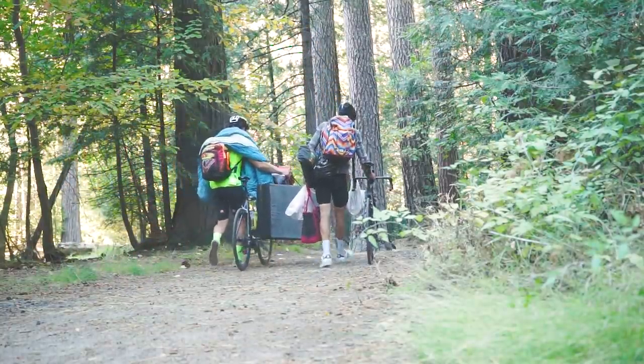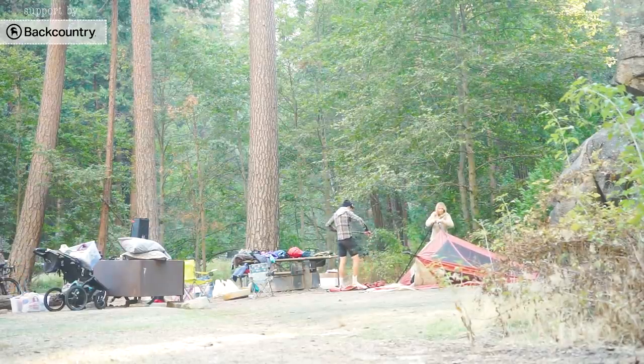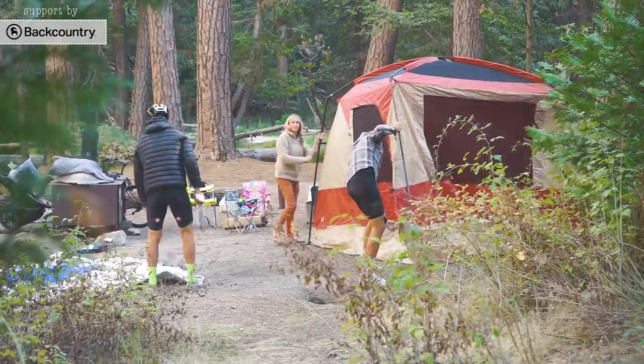Spoiler alert — it's camping on the valley floor. I actually did a whole video with Jasper, another YouTuber, it's like a vlog of a two-day camping trip in Yosemite. Backcountry has supported this a little bit — they sent me and my family some camping gear to enjoy Yosemite even better. Big shout out to Backcountry for helping support this video.